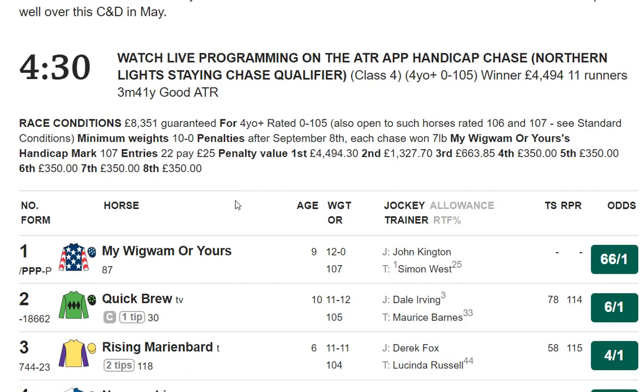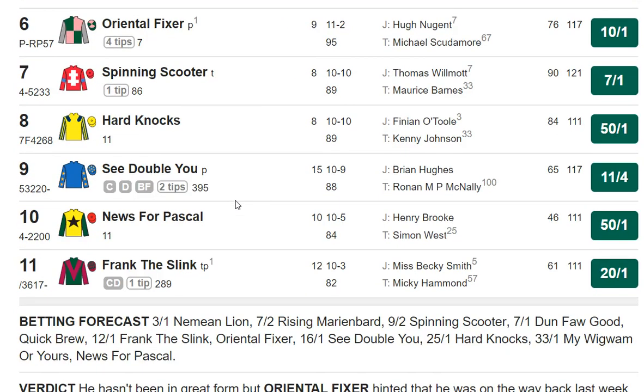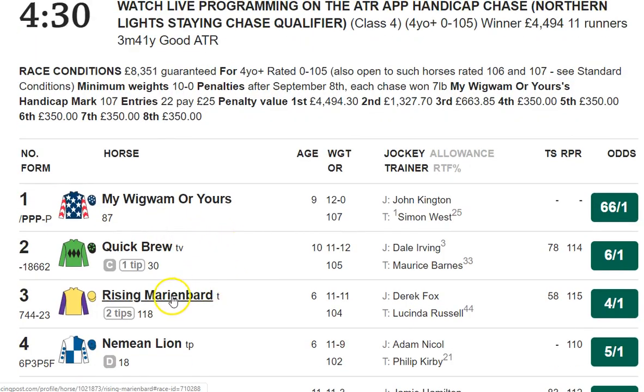Moving on to the next race, there's another moderate handicap chase. This 15-year-old, although he hasn't been out for 395 days, he is really well-treated. I couldn't possibly bet him at 11-4. The one that comes out best, coming back off a break, is Rising Marion Bard for Derek Fox and Lucinda Russell. He's only six years old, he's a novice, he's only had two chase starts, and he can rate much higher than 104, so he's worth a standard one-point bet.